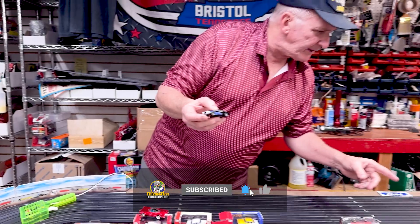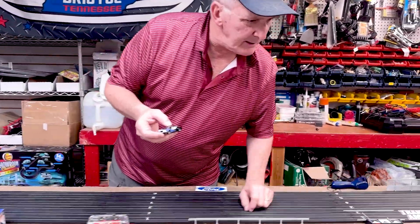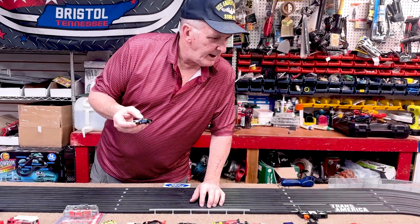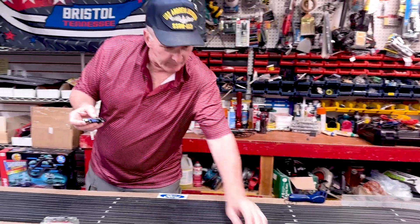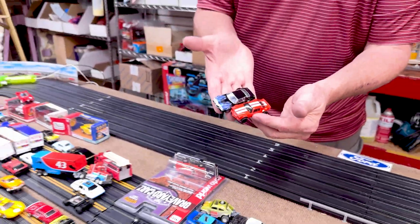I don't know if I have a Camaro over here. I thought I had an AutoWorld Camaro, but yeah, right here. So that's AutoWorld's Camaro, and that's AFX's Camaro. Pretty awesome, huh?